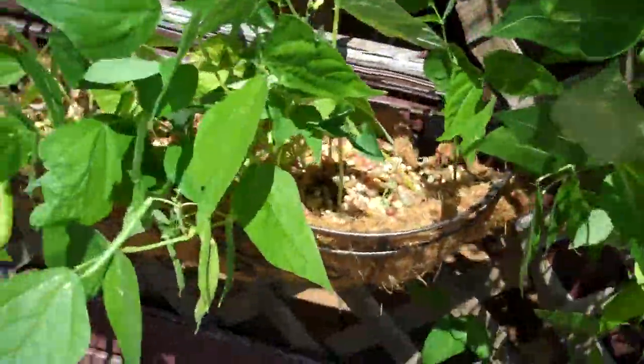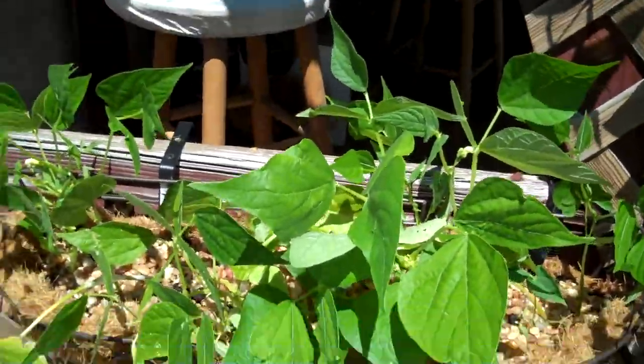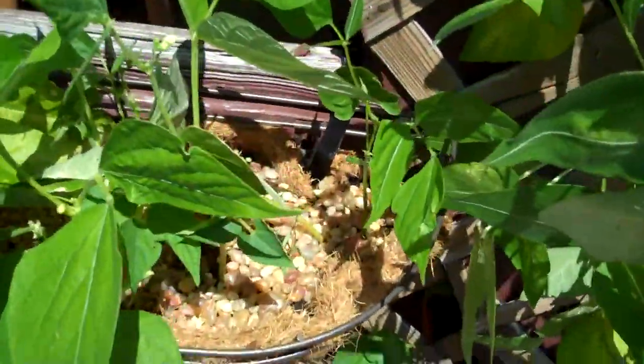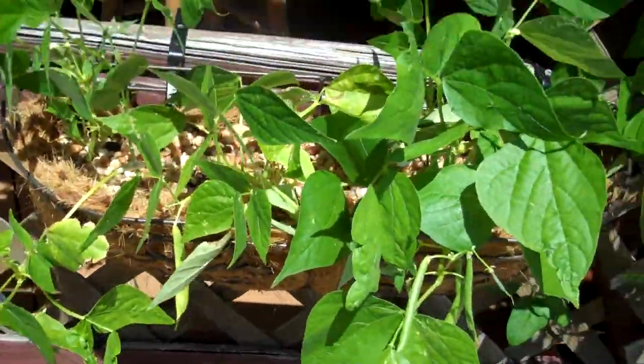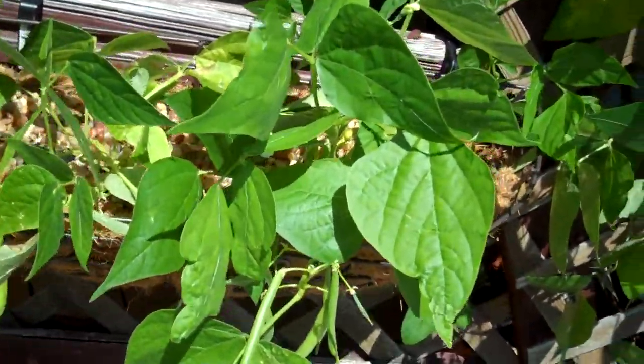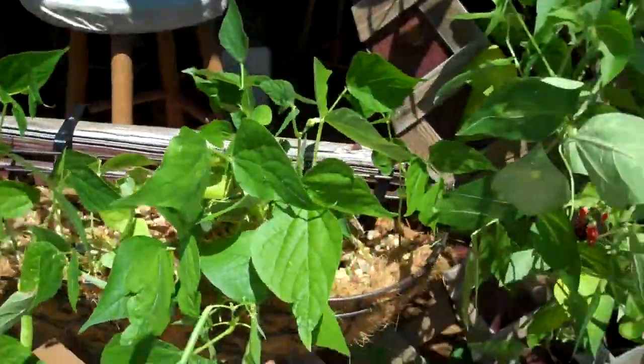These are the ones that were attacked by the fungus gnats. I put the gravel in, and to compare this to last week, they made an outstanding comeback. I've actually picked a handful of yellow beans and even had them last night.